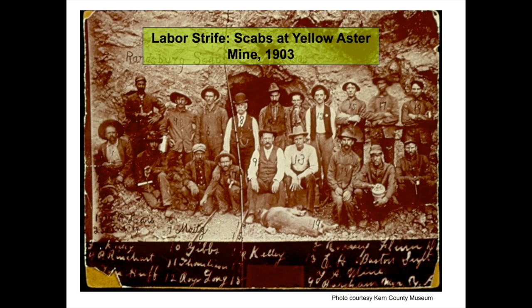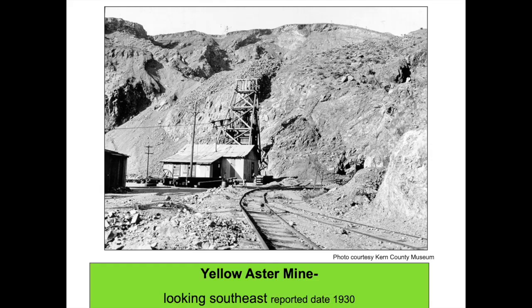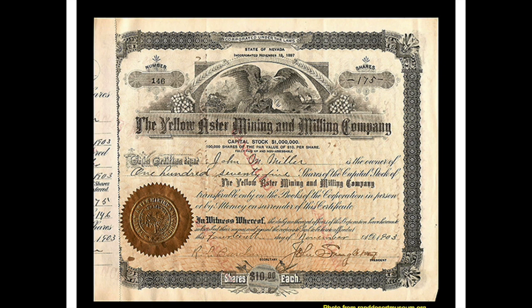An issue that plagued the Yellow Aster mine throughout its existence was labor strife. Pictured are scab workers hired to replace striking miners at a Yellow Aster entrance in 1903. Photos of mine crews often contained a dog — this dog, like some of the miners, is unidentified. This photo looks down upon train tracks converging away from underground entrances to the Yellow Aster mine, with one of the new stamp mills seen in the upper part. The photo date is between 1901 and 1905. A later Yellow Aster photo, taken about 1930, shows a head frame and train tracks leading into the underground mine workings, with mountains and open pit workings beyond the underground entrance.